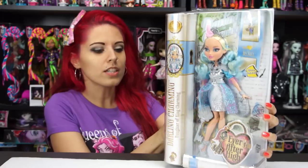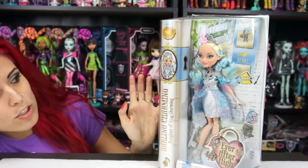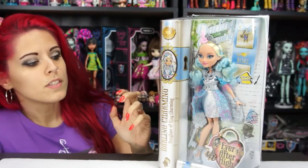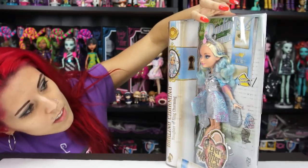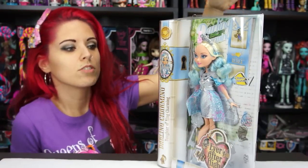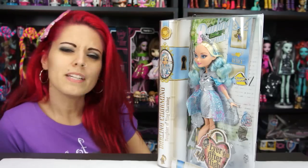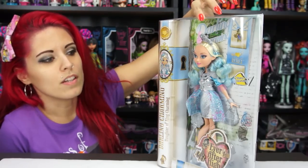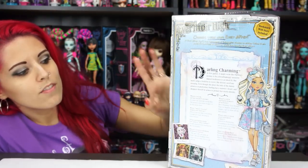I'll show you guys the packaging really quick because I know we want to see her out of the box. The color scheme obviously matches her dress, which is a paler blue color. It's a newer style box, of course, because these are the newer style dolls. Oh, and she's a Rebel by the way, which I thought was interesting — for some reason I had a feeling she might be a Royal, so I wasn't sure about that.